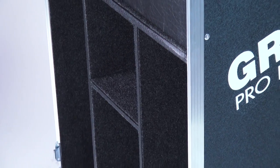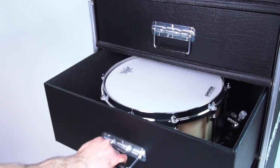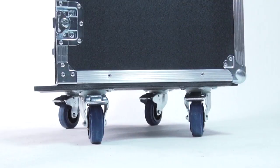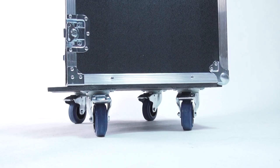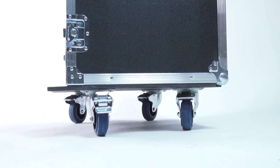All drawers and cubbies are lined with padding, so your instruments will be protected even when the road case is transported over bumpy terrain. Large 4-inch diameter wheels facilitate easy moving across any surface. All wheels have locking mechanisms to ensure stability when stationary.